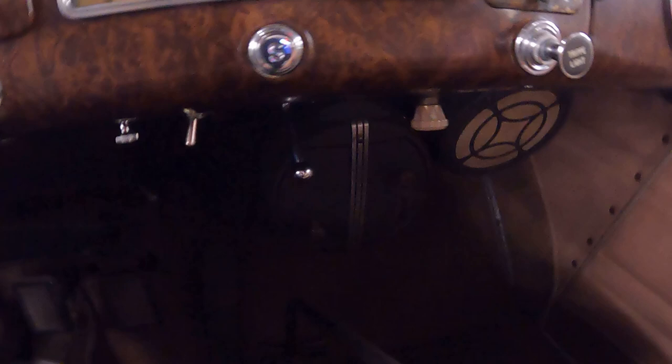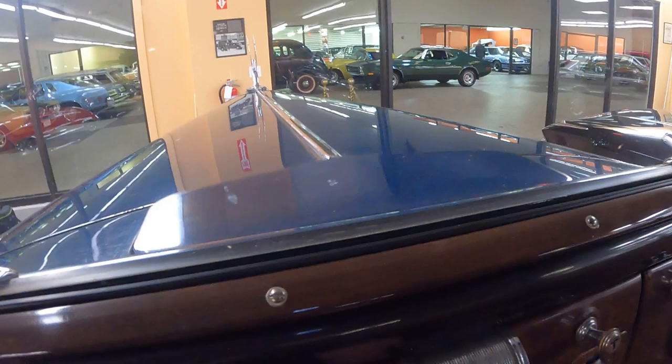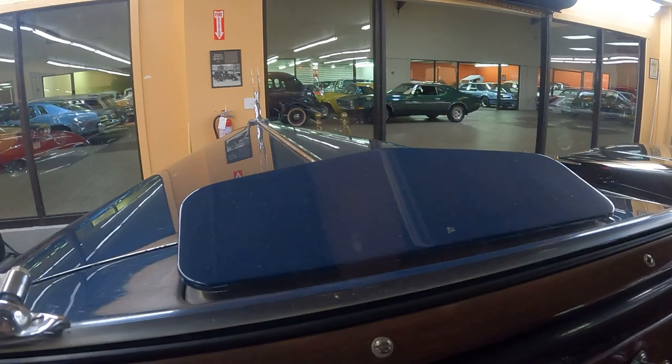The windshield wipers are on the bottom instead of the top. Generally around this time period they'd be on top because the windshield cranks out, but I'm pretty sure this one does not crank out. This one does have the cowl air scoop right here — it operates with three settings: highest, medium, low, and off.